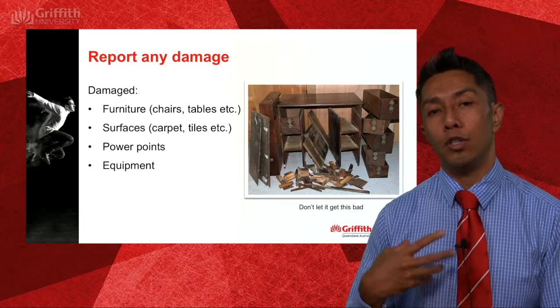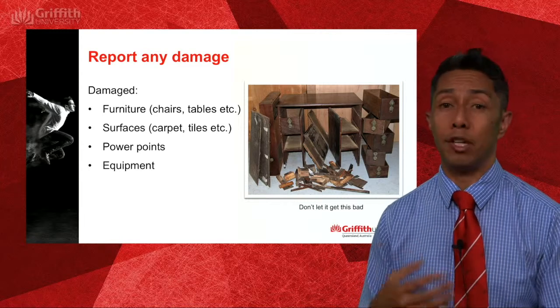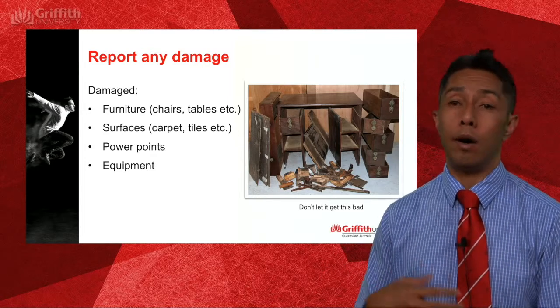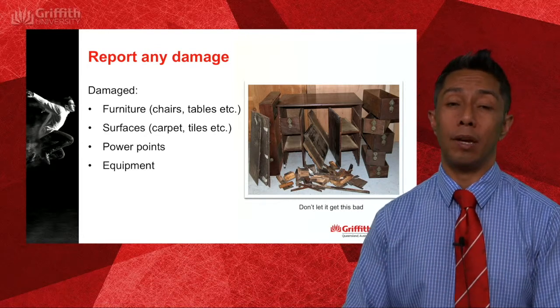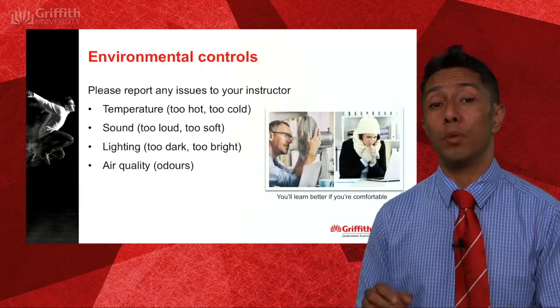Your instructor will scan the room for any damaged furniture or services, but if you yourself notice any damage operating a desk or chair, please do notify your instructor so it can be repaired. That also includes power points and any equipment being used.